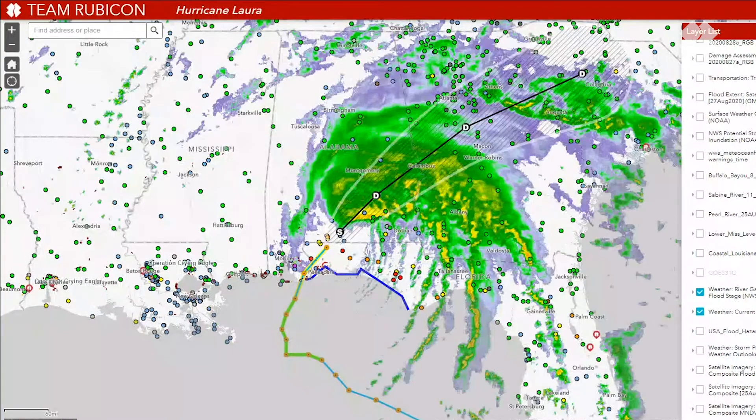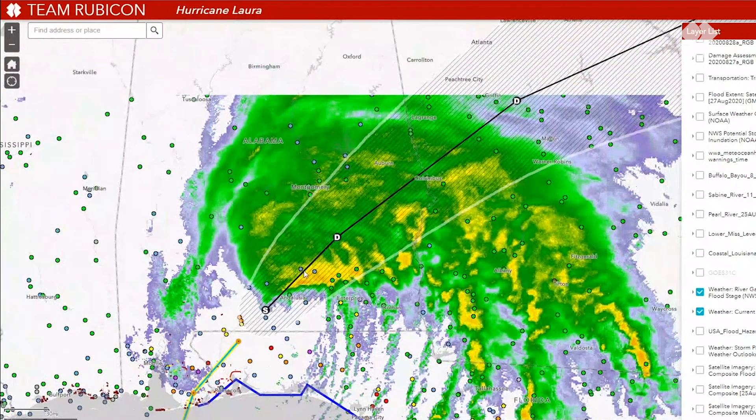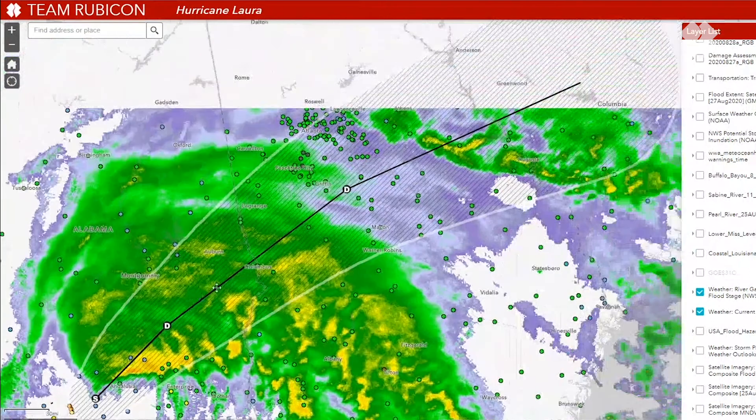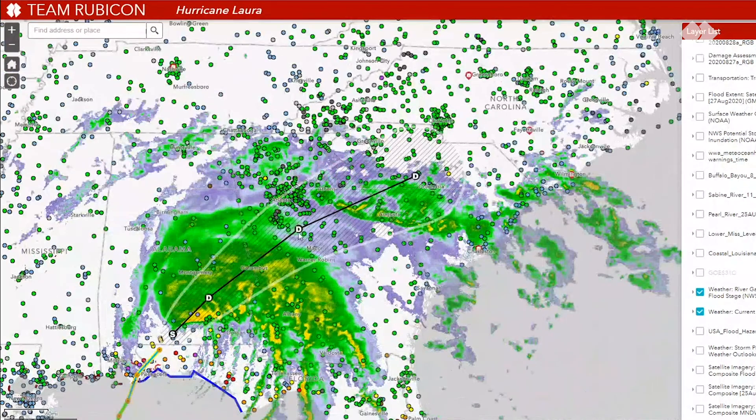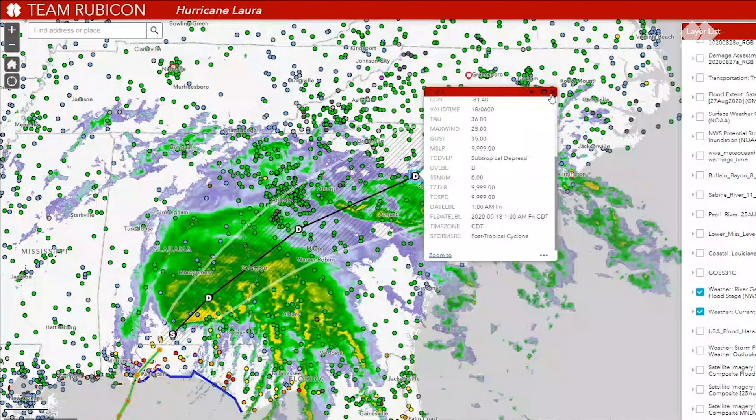We now have Tropical Storm Sally, but overnight it did upgrade — it was a hurricane. It upgraded to a category two hurricane right before making landfall at Gulf Shores, Alabama. It was moving at three miles per hour with winds at 105 miles per hour. It'll continue downgrading to a tropical depression later today, moving through Alabama and into the central area of Georgia before moving through central South Carolina over the next few days.